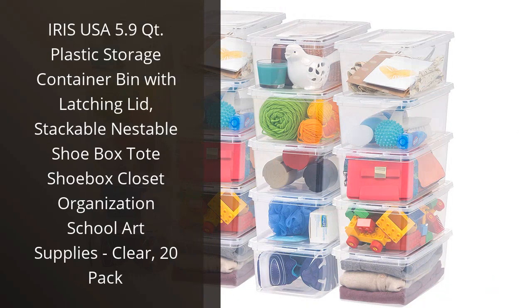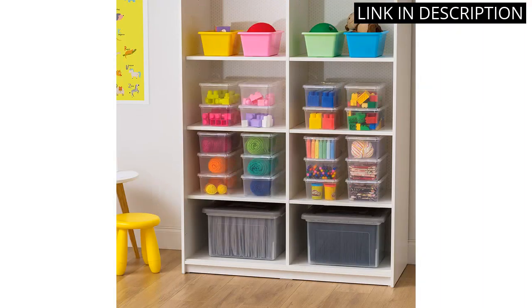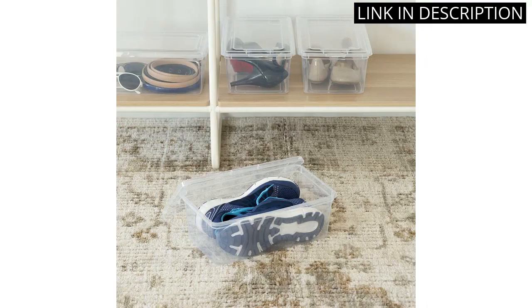I recently purchased the Iris USA 5.9 Quart plastic storage container bin with latching lid, stackable nestable shoebox tote for closet organization and school art supplies, clear, 20-pack, and I am extremely pleased with my purchase. The containers are the perfect size for organizing small items such as art supplies and shoes. The clear plastic allows me to easily see what's inside without having to open them.